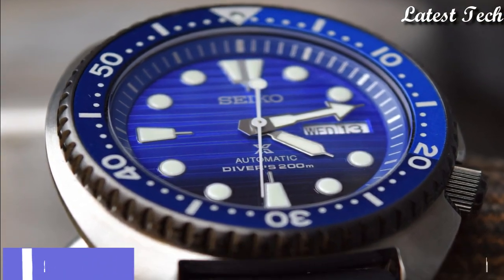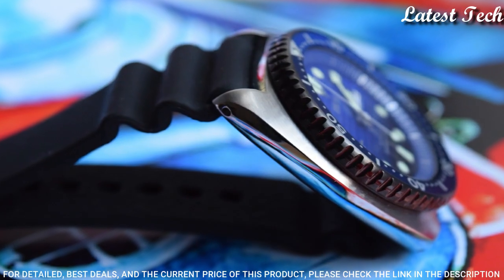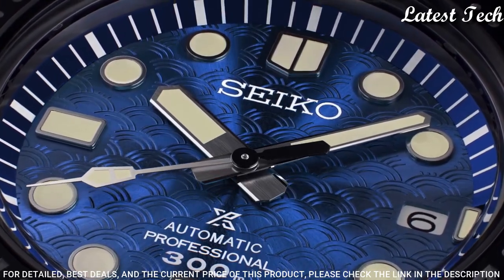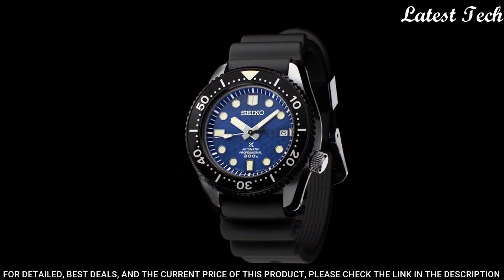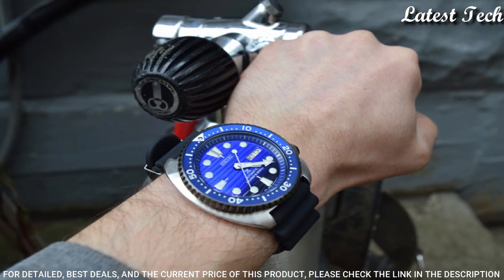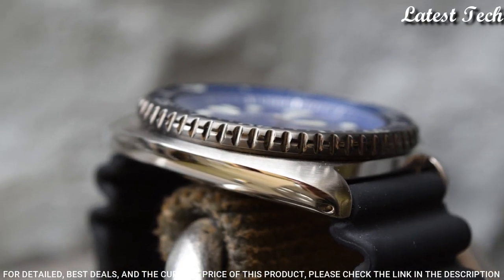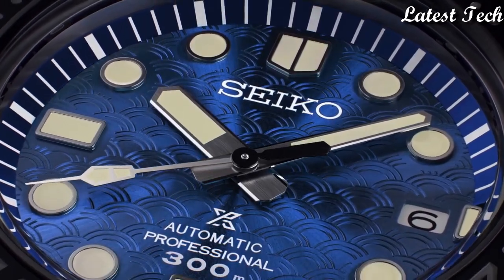Number 1: Seiko Prospex SRPC91K1 Blue Dial Watch. Stainless steel case with a black silicone strap, unidirectional rotating stainless steel bezel with a blue ring, blue dial with luminous silver tone hands. Dial type analog, luminescent hands and markers, automatic movement, scratch-resistant Hard Lex crystal, screw-down crown, solid case back, round case shape. Case size 45 mm, case thickness 14 mm, band width 22 mm, water resistant at 200 m. Functions: date, day, hour, minute, second.